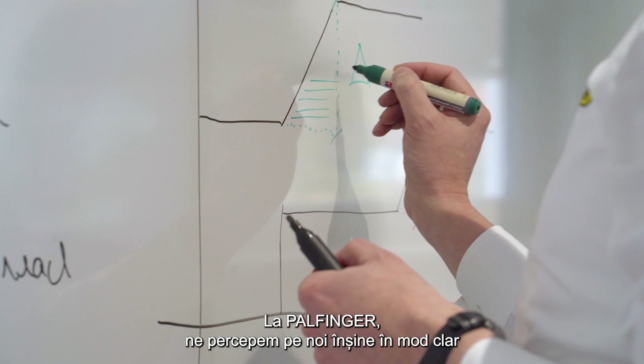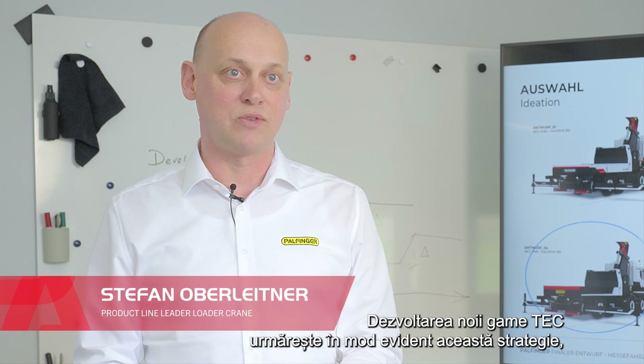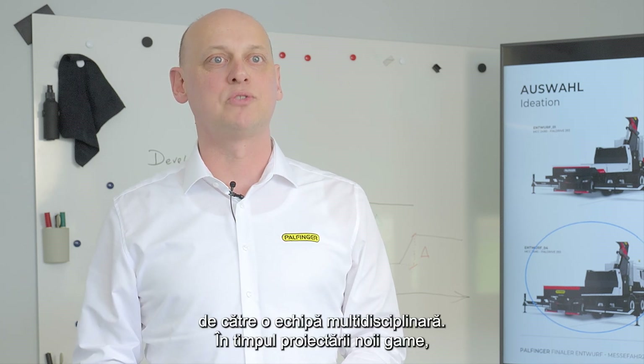At Palfinger we clearly understand ourselves as technology and innovation leaders. The development of the new tech range clearly followed that strategy and has been kicked off already a couple of years back by a cross-functional project team.